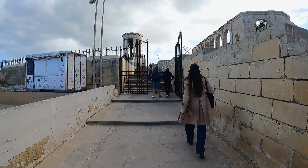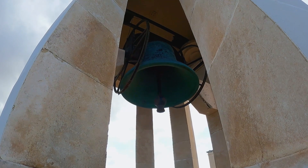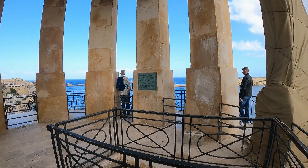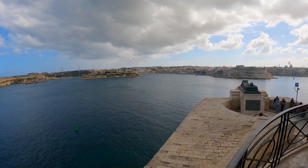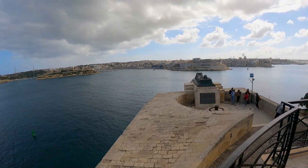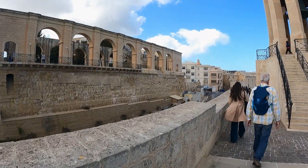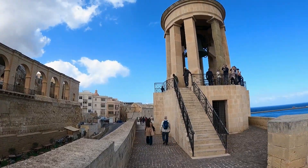Next stop, the Siege Bell Memorial. This monument commemorates all those heroes who gave their lives to protect others. Unveiled by Queen Elizabeth in 1992, the colonnaded belfry contains a bourdon bell — the largest in Malta. The bell was cast by the world's largest bell founders in Loughborough, England. Next to the belfry is a bronze catafalque overhanging the bastion parapet, symbolizing the burial of the unknown soldier at sea. We've seen the war memorial bell, but now we're going to head to the food market.